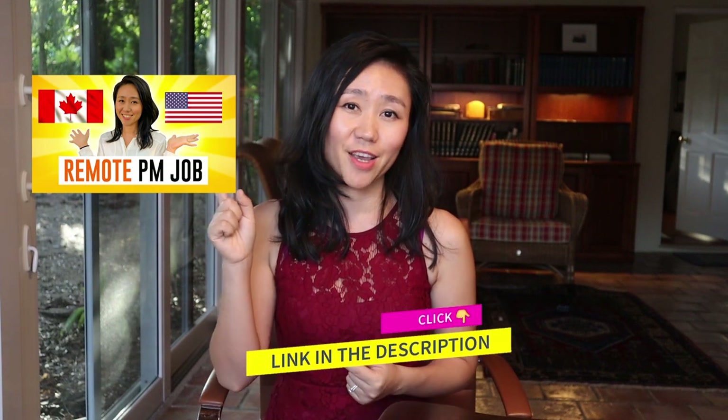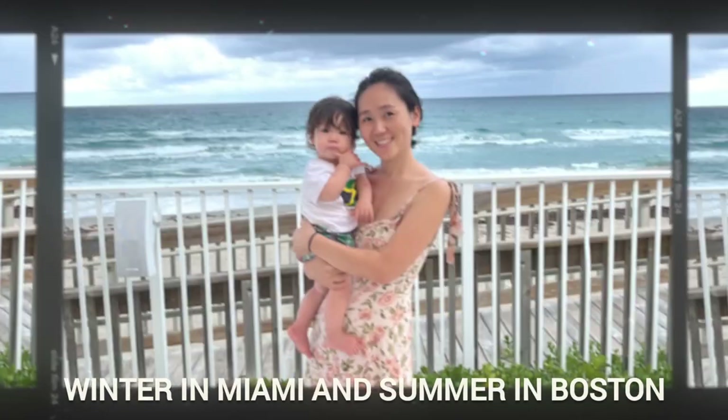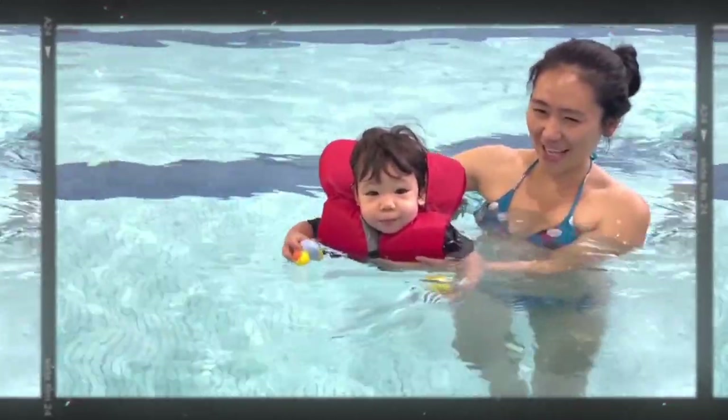You can watch a full video of me interviewing him about how he was able to land remote PM positions in the U.S. while being a Canadian citizen — I'll link it in the description. After I was able to work fully remotely, I was able to spend winters in Miami and summers in Boston, and spend more time with my baby as well. So if you want to achieve work-life balance, you should definitely focus on remote product manager positions.